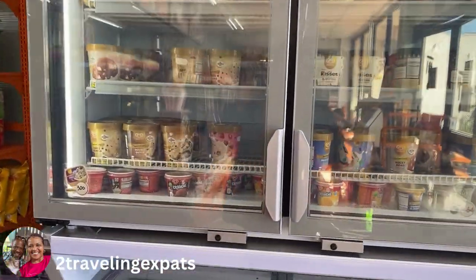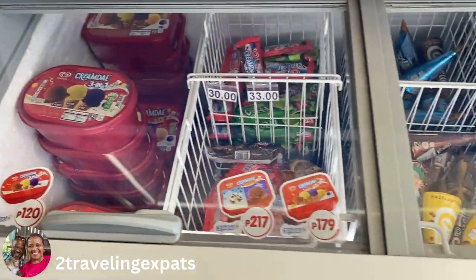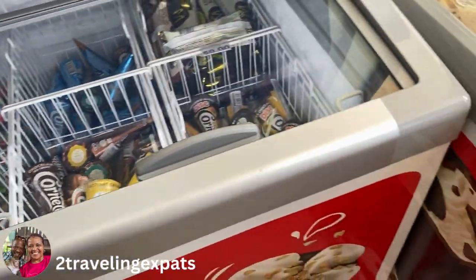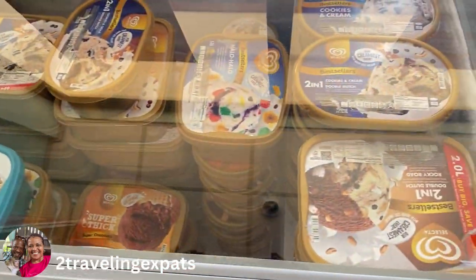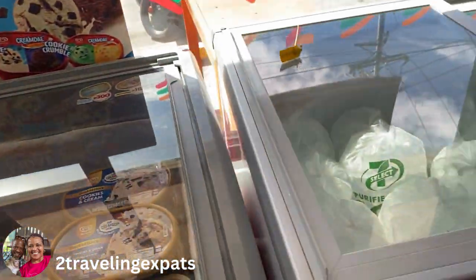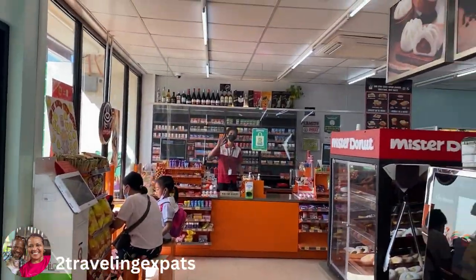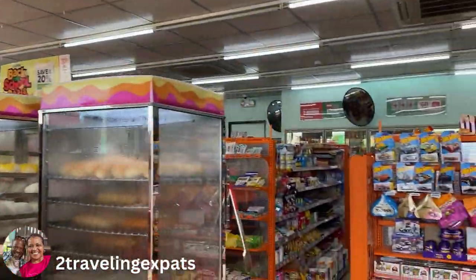Here's the ice cream — they've got all sorts. There's more ice cream in here and over here we've got more ice cream, so they pretty much sell a lot of the same stuff. There's ice too, and we'll go back over this way.